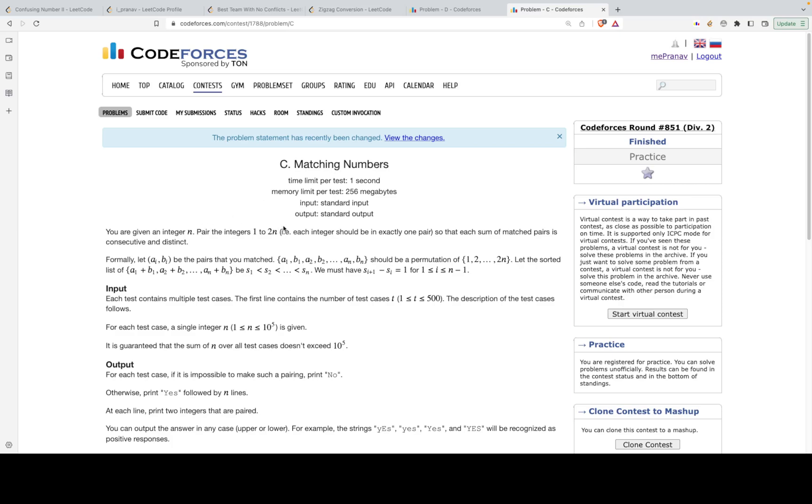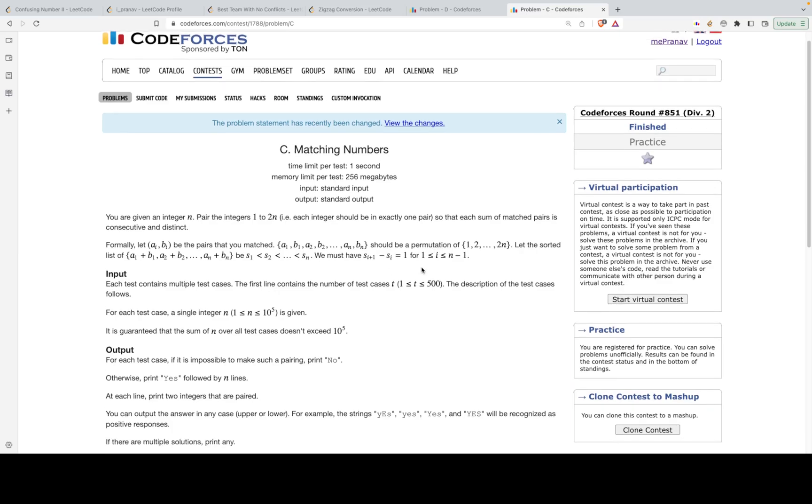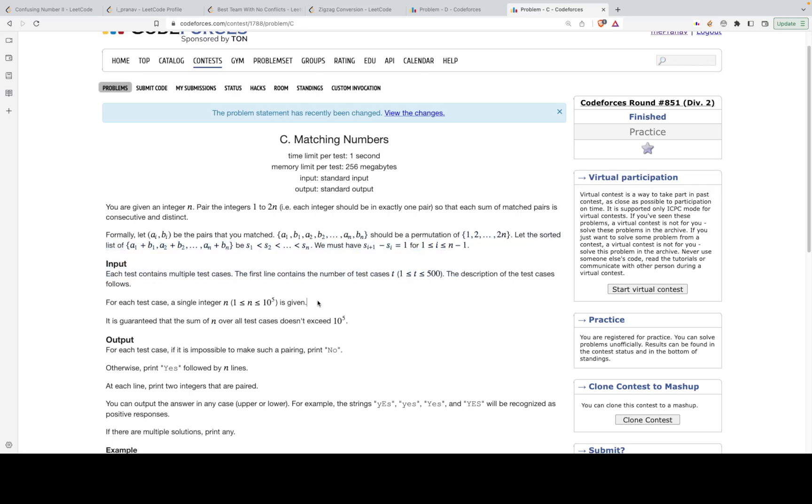The problem states that you are given an integer n, and you must pair the integers 1 to 2n such that each sum of matched pairs is consecutive and distinct. We have numbers from 1 to 2n and need to make n pairs — each a set of two numbers — where no elements repeat, and each pair's sum differs by exactly 1 from the previous.